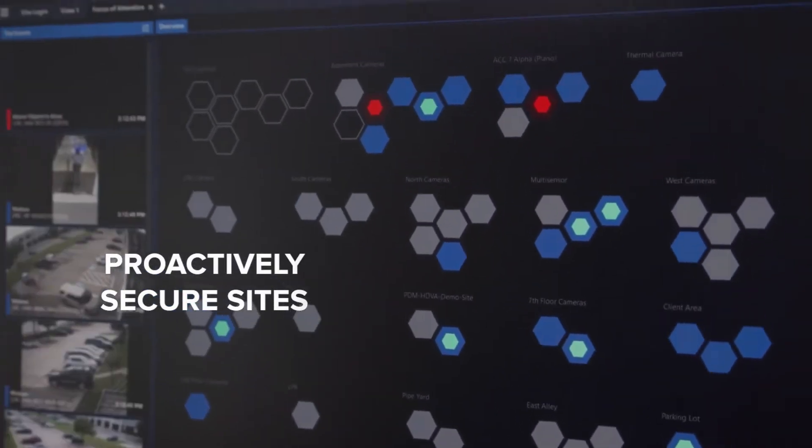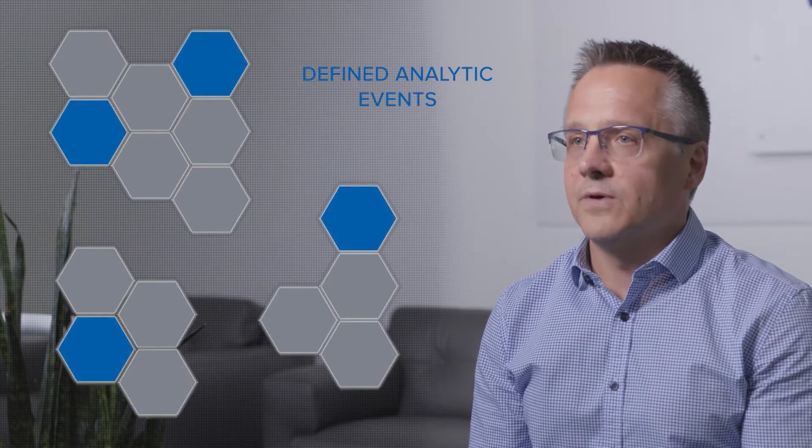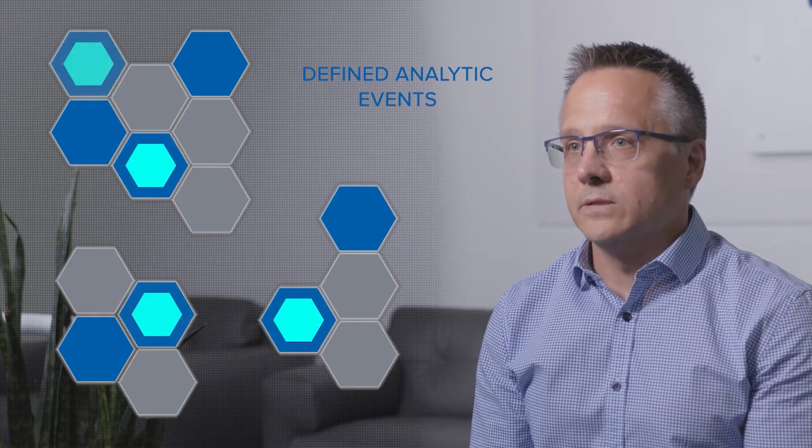One of the newest benefits we added to ACC 7 is our focus of attention interface, which uses AI to highlight different types of security events with simple colour codes. Motion-related events are highlighted in blue, defined analytic events in teal, and alarms in red, making it easy for you to see what's happening and where.